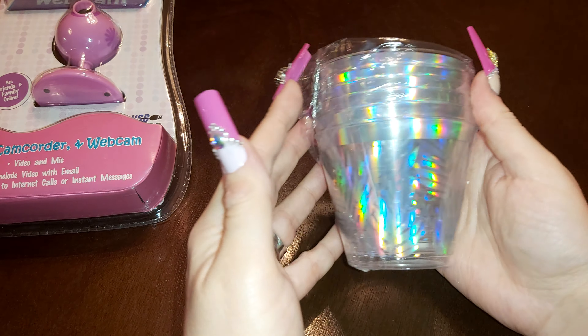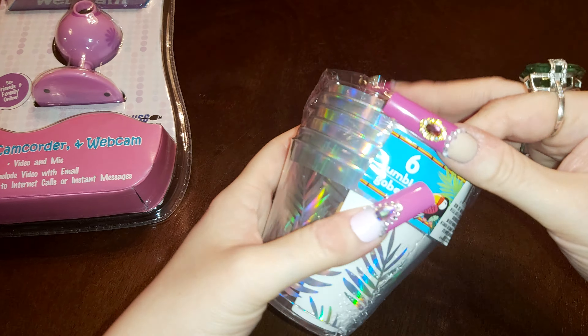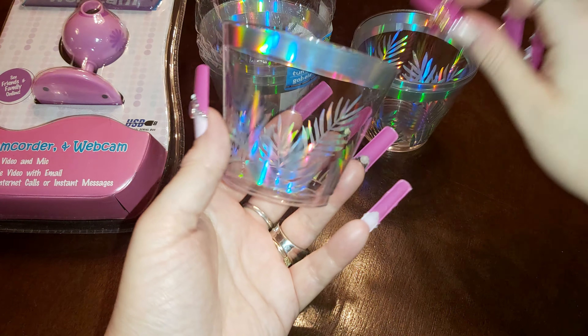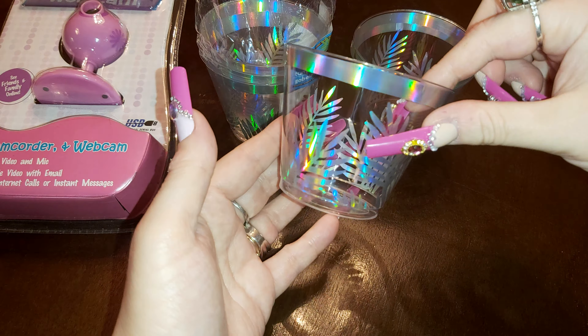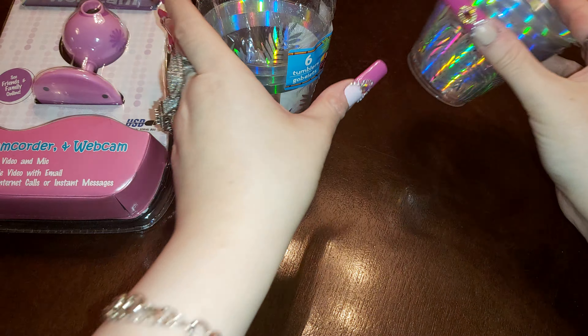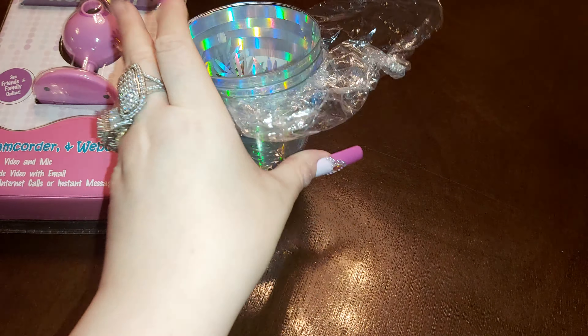I grabbed some cups — nice shiny cups. It's already open so I want to check it out. See what it looks like — the sparkles, the holographic look. Good for drinks, coffee, or tea, whatever you'd like. Great for a party or birthday.